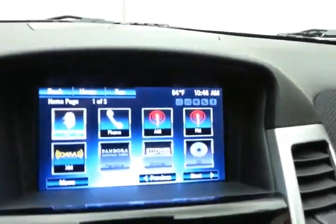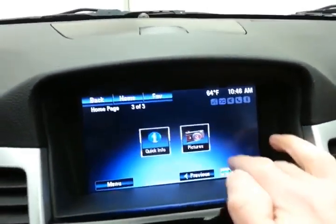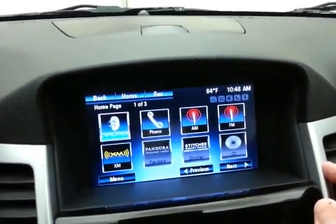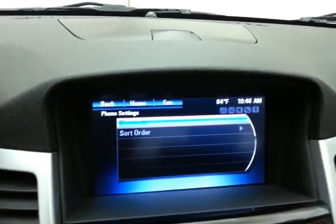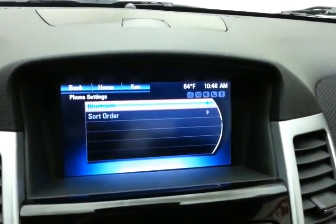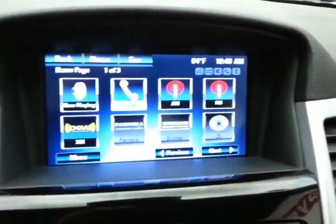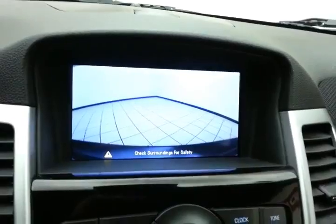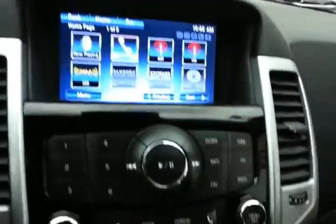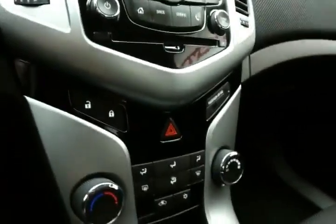Large touchscreen display for the infotainment system — radio, also satellite radio capable. Bluetooth connectivity for hands-free phone use or to connect other Bluetooth enabled devices — great for wireless music streaming. You can even sync smartphones with Pandora and Stitcher radio apps. The backup camera display is shown here as well. Hard keys below for radio, CD player, and heating and air conditioning controls.